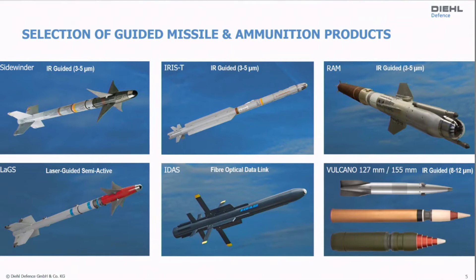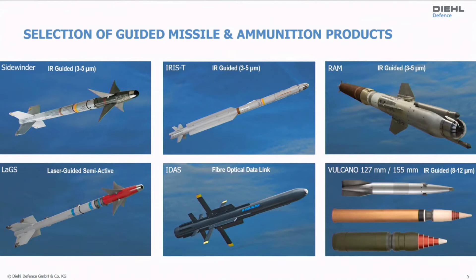We are also engaged in the long-wave spectral range, 8 to 12 microns, with very small seekers for ammunition. The challenge here is the high g-force — about 30,000 g at the launch sequence of this ammunition. So it's quite a challenge to use components here, including off-the-shelf components that you buy on the market for infrared equipment.